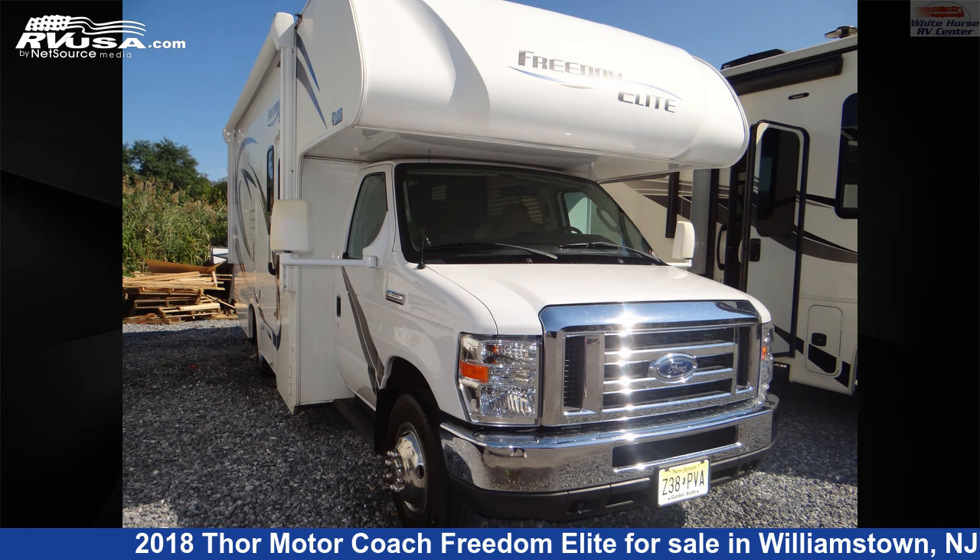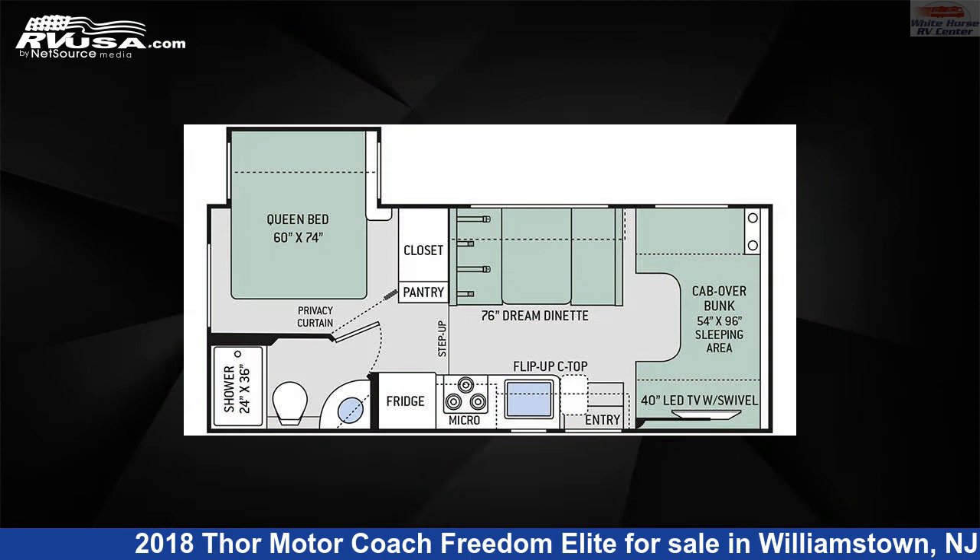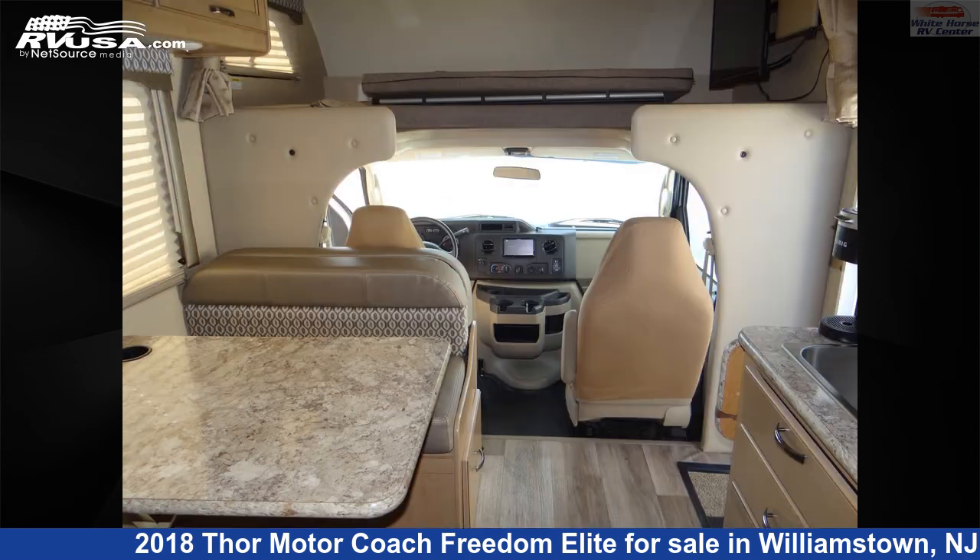This 2018 Thor Motorcoach Freedom Elite 22FE East West Queen Bed Slide is a Class C RV. It is located in Williamstown, New Jersey, 08094 and is offered for sale by Whitehorse RV Center.